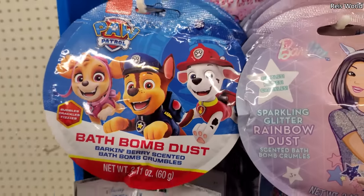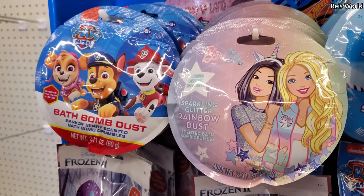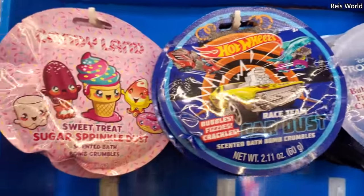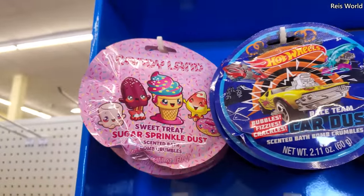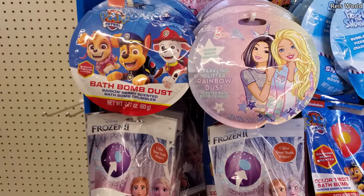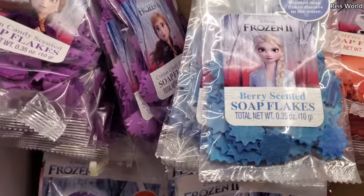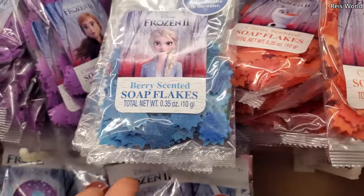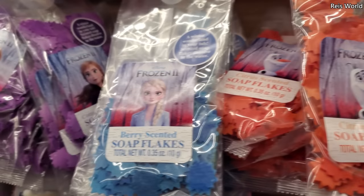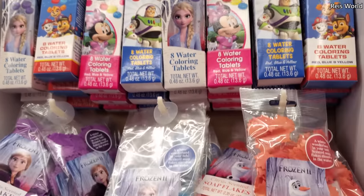Hey everyone, I made it into a different Dollar Tree and look what I found — bath bomb dust! They have Paw Patrol, Barbie, Frosty the Snowman. Look how cute that Candyland is, oh my gosh. They have Hot Wheels, which is kind of cool — I've never seen that. And of course the bath bombs are here, and they also have soap flakes in a Winter Wonderland scent. Frozen — we have Olaf as citrus cotton candy, and these are coloring tablets.